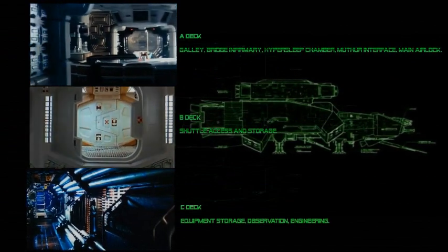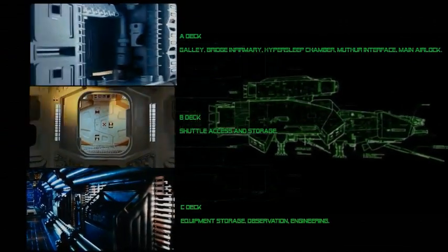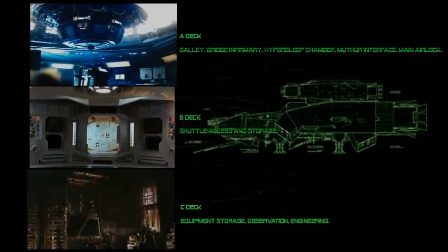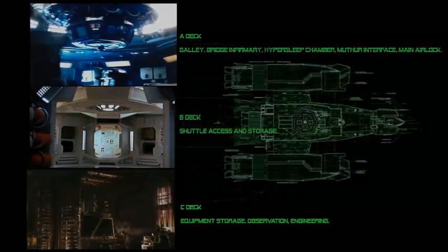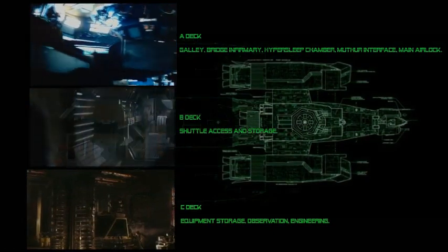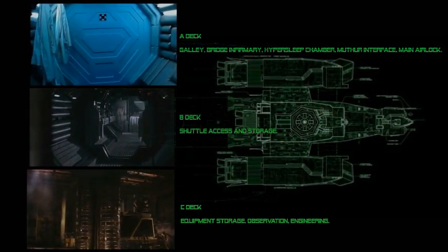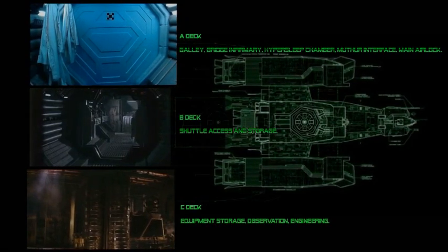There are three main decks of the Nostromo. A Deck holds the galley, bridge infirmary, hypersleep chamber, the Mother interface, and the main airlock. B Deck provides shuttle access and storage. C Deck houses equipment storage, observation, and engineering. The landing struts also retract into C Deck.